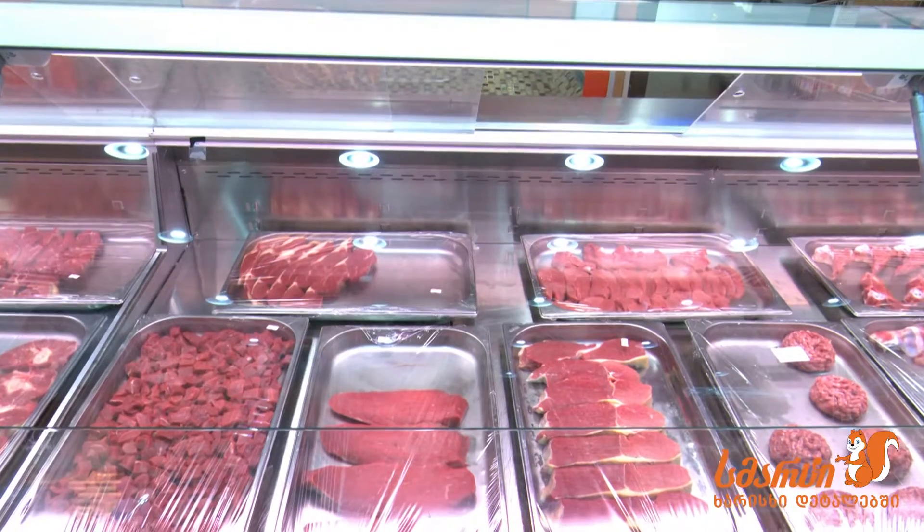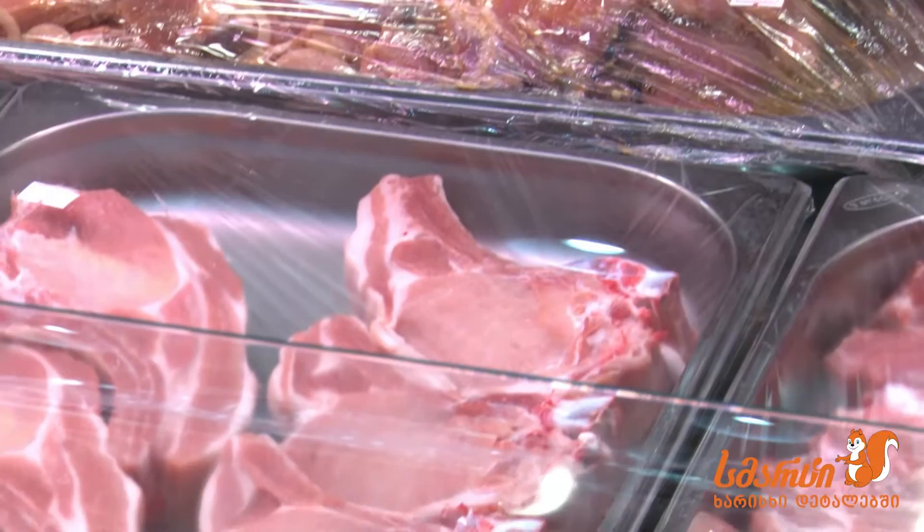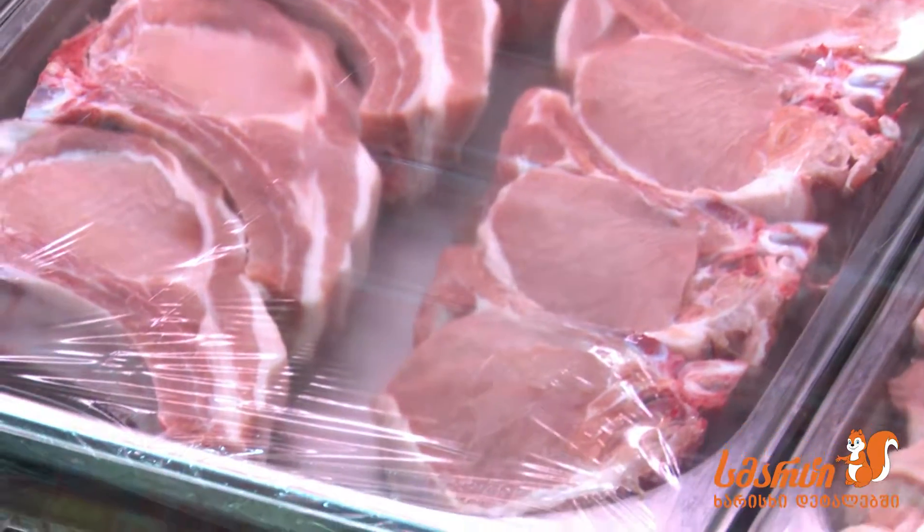Frozen meat — there is nothing wrong with it, but for sure you never know where it is originally coming from, who has fed the animals, how they have been fed, or whether these animals were under stress during slaughtering.